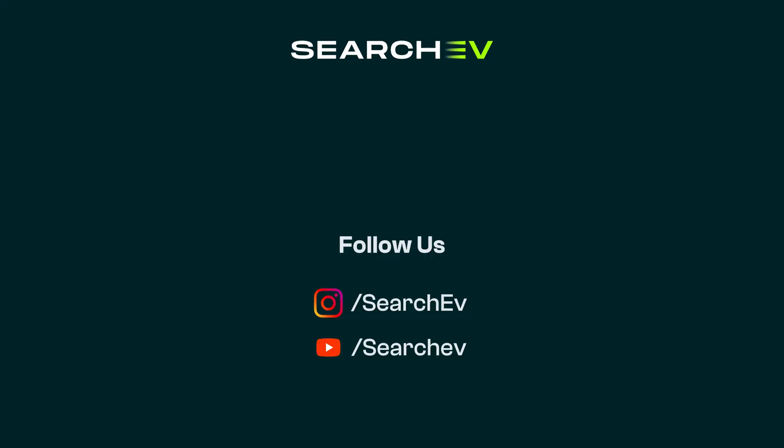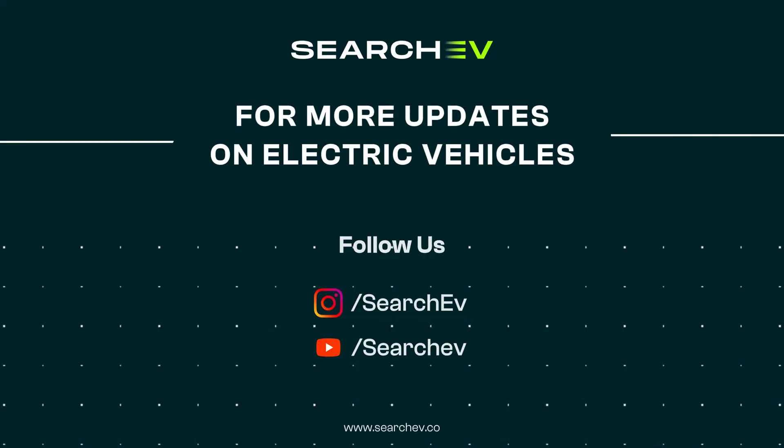If you found the video informative, don't forget to like, share and subscribe to Search EV for EV news, EV reviews and EV comparisons. We'll see you. Until then, bye!